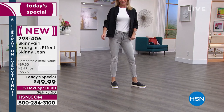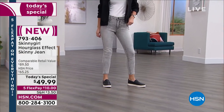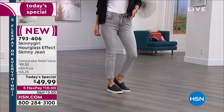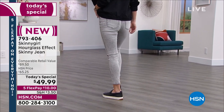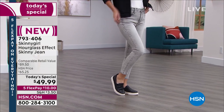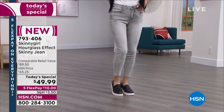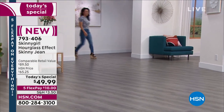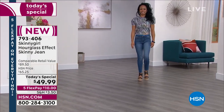You're looking at the Skinny Girl Hourglass Effect skinny jean — the first Skinny Girl TS of the year. This is all about the confident woman who feels good in her skin and feels great in her jeans. We have sizes 24 to 32, which is double zero to size 14, and then we have plus sizes 14W to 28W.